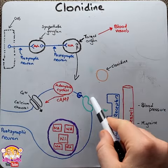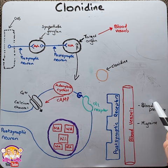Clonidine is an alpha-2 adrenergic receptor agonist which is used in the treatment for hypertension and preventing migraines.